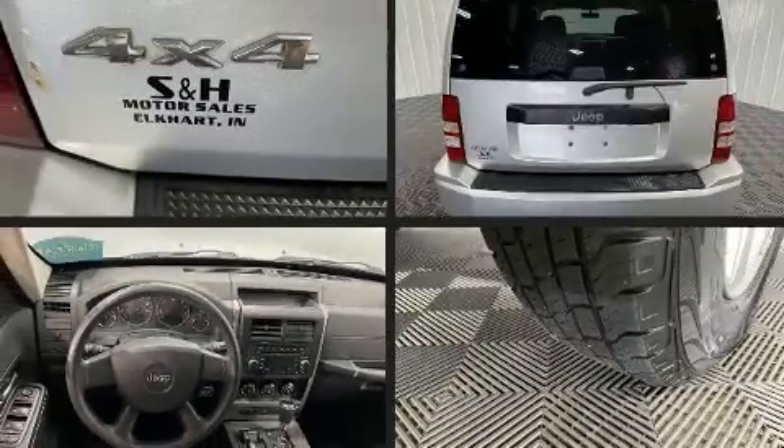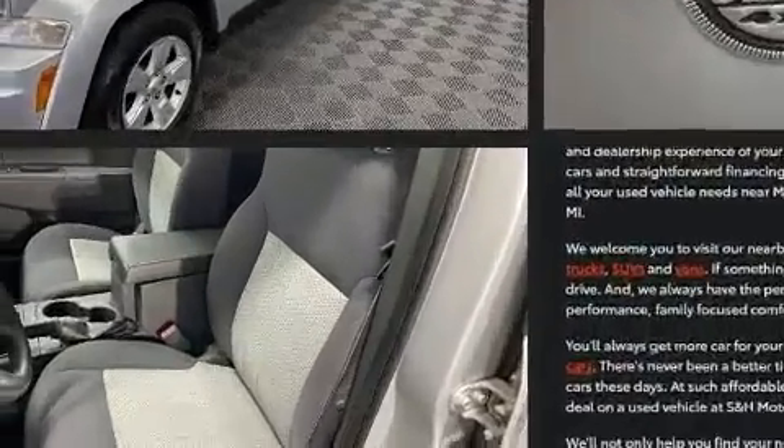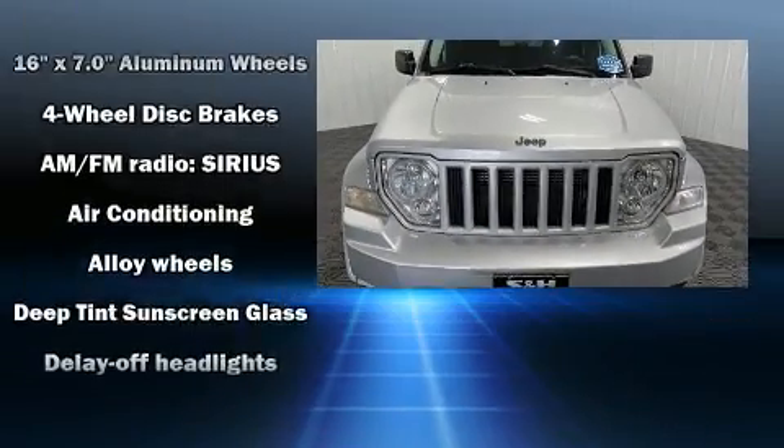Load your family into the 2010 Jeep Liberty. It features an automatic transmission, four-wheel drive, and a refined six-cylinder engine. All of the following features are included: front and rear reading lights, one-touch window functionality, a tachometer, and rear wipers.